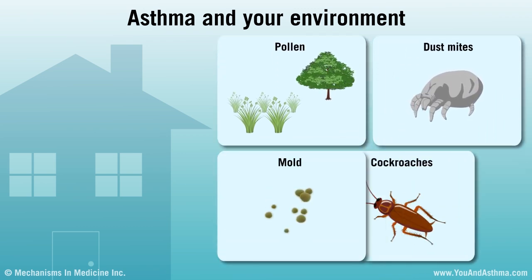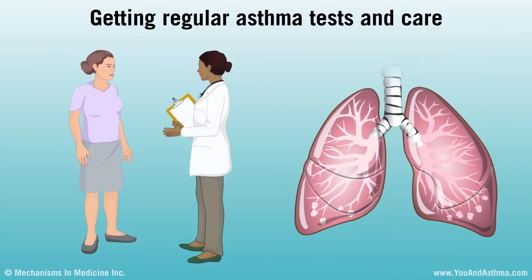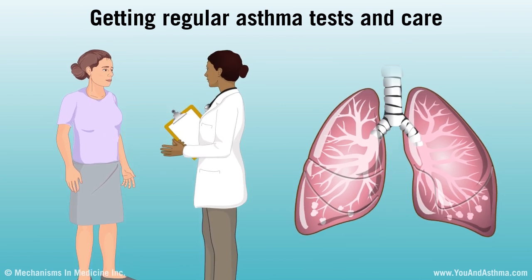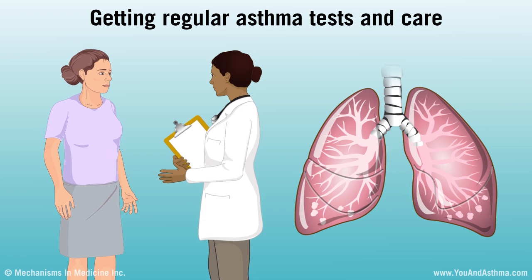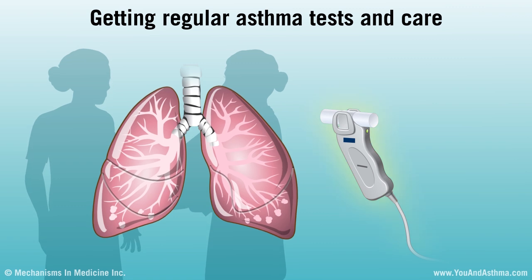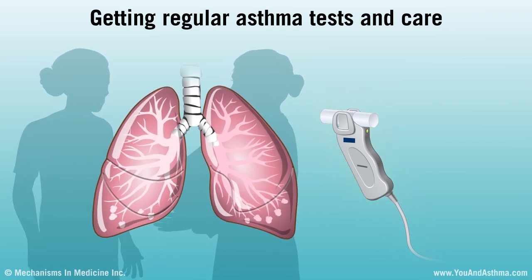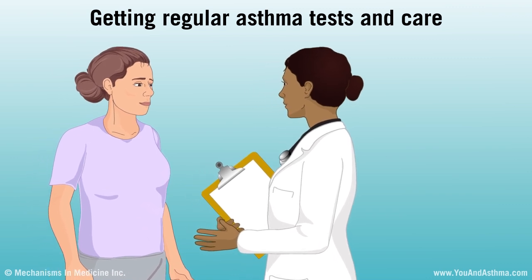If your home has mold or cockroaches, you or your landlord can fix the cause. If you have intermittent or mild asthma, you need to see a doctor regularly. If your asthma is moderate or severe, seeing an asthma specialist routinely is important. Everyone with asthma needs spirometry testing to check how their lungs are working. You might also need other tests to check your asthma. With regular care, you can keep asthma under control as much as possible.